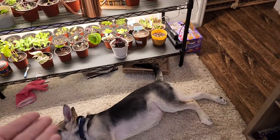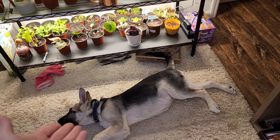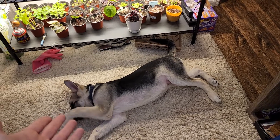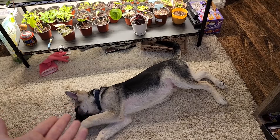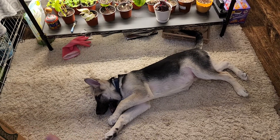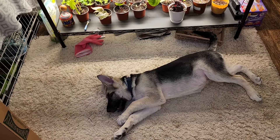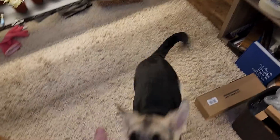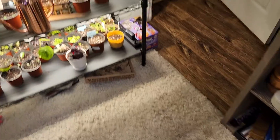And then we've got this amazing rare plant down here. Have you ever seen a plant like that before? They're very, very rare and they're extinct in the jungle.